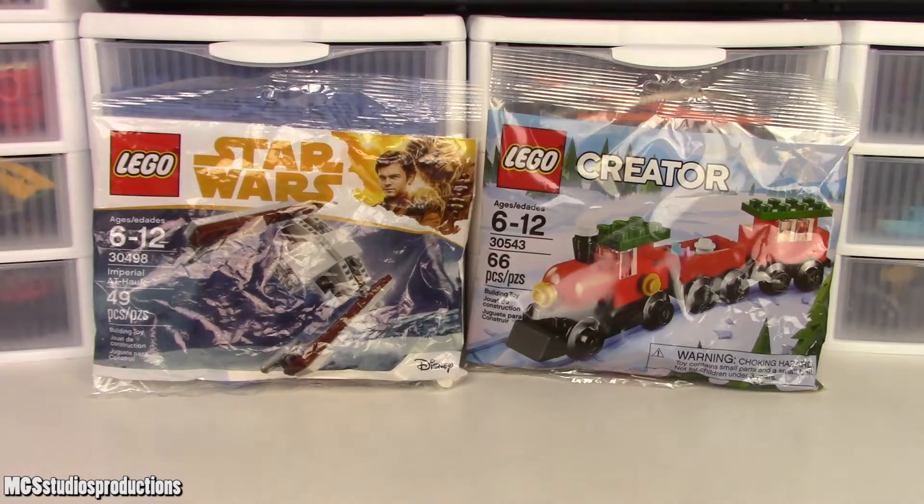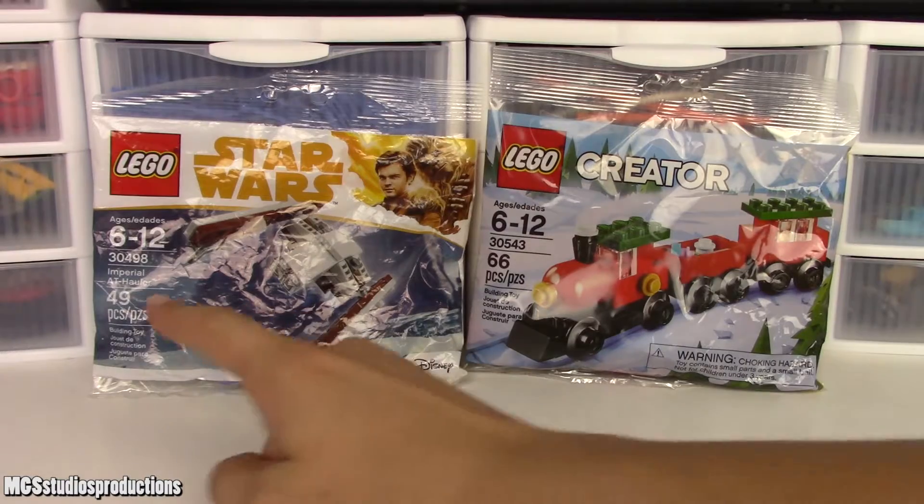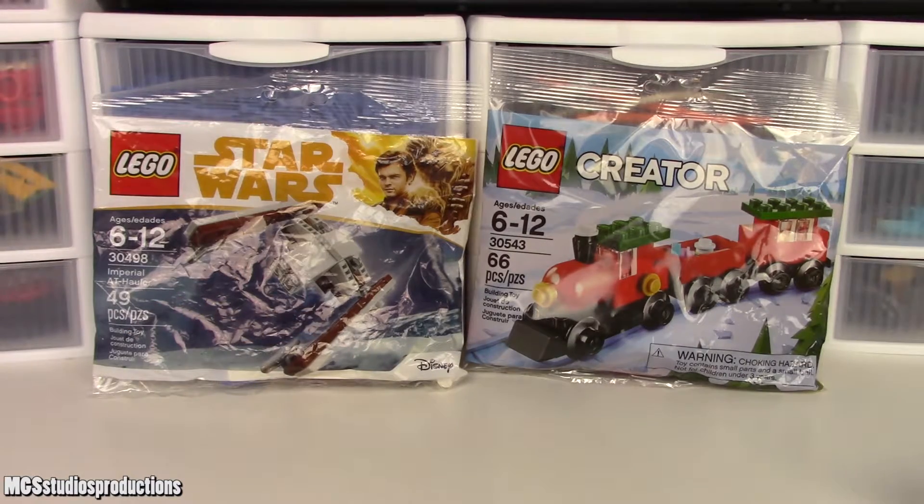These other two sets are both polybags that I did not already have: the 30498 Imperial AT Hauler polybag and the 30543 66-piece Creator Christmas Train polybag. The AT Hauler came from Walmart, and the Creator Train came from Target.